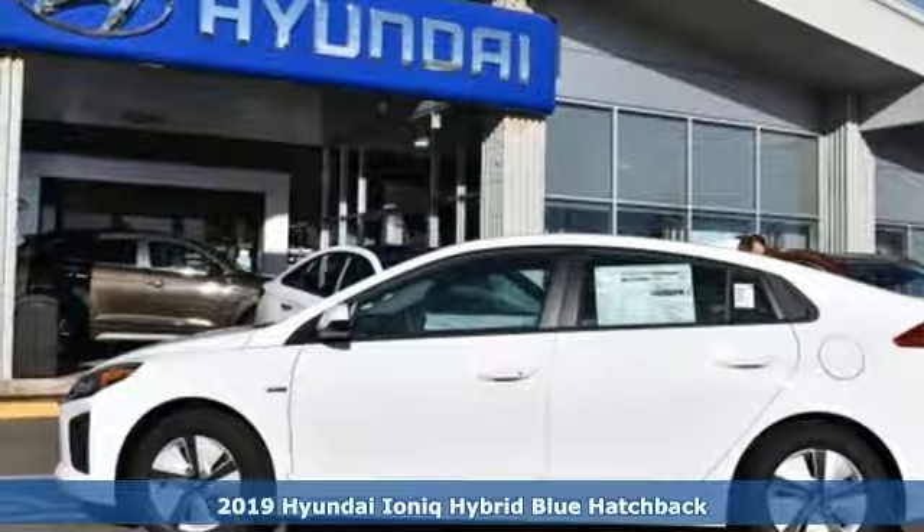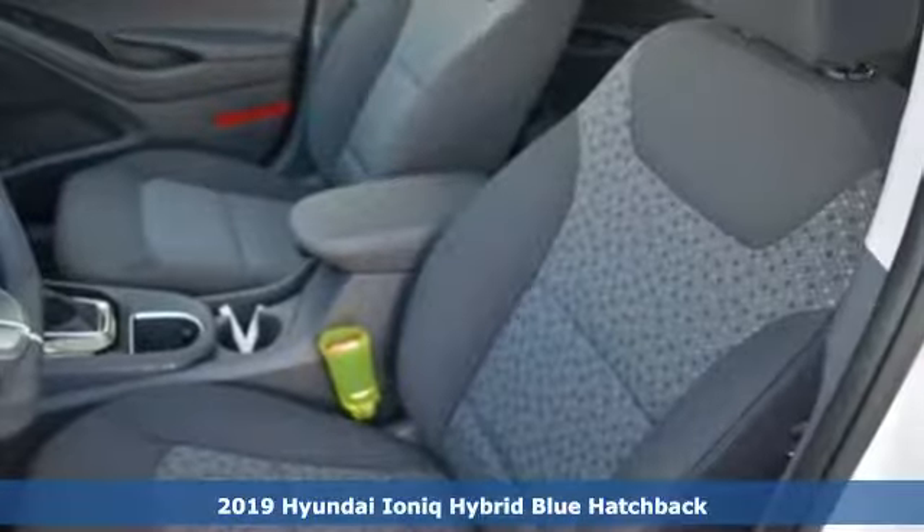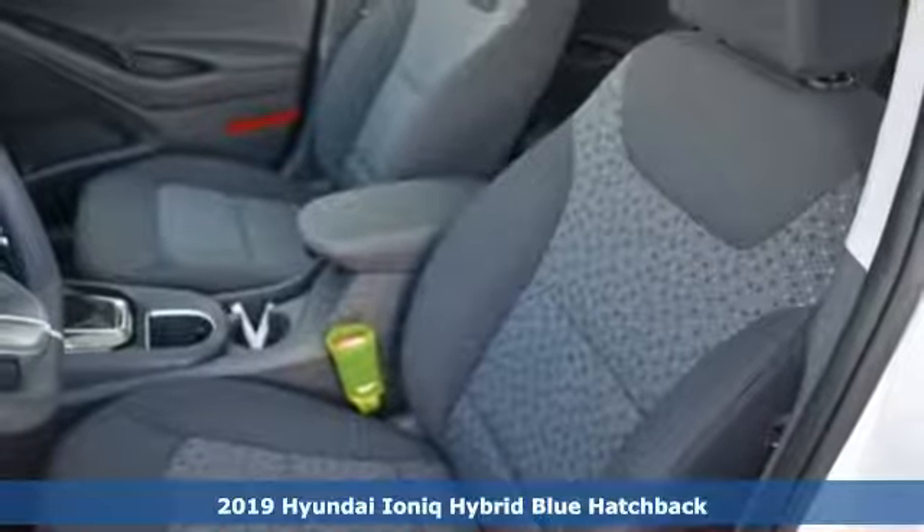Here's a new 2019 Hyundai Ioniq Hybrid. It's not just a better alternative, it's a better car.